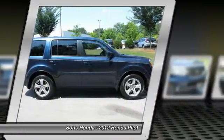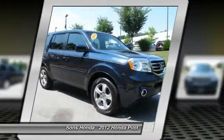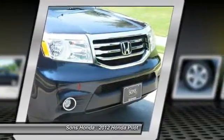Front Bluetooth wireless data link for hands-free phone, power steering, aluminum wheels, cruise control, rear defrost.